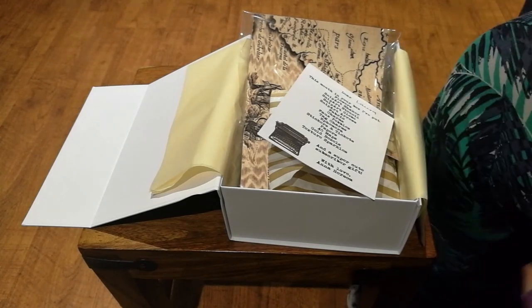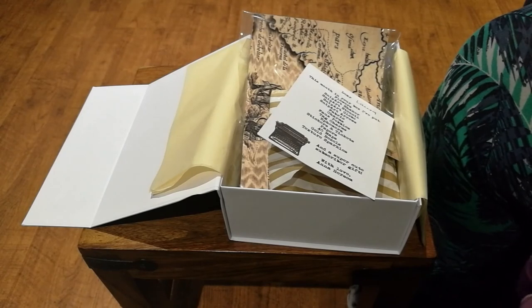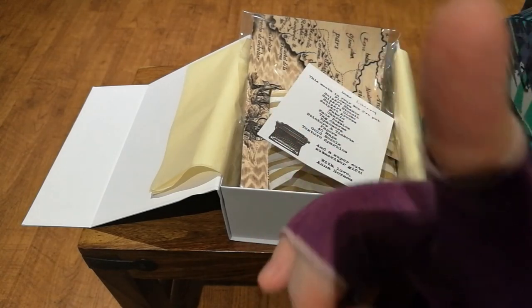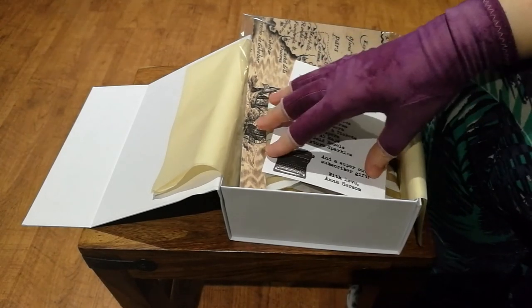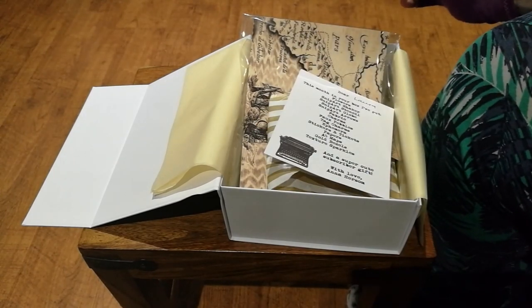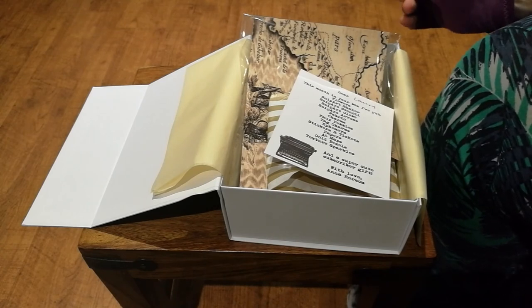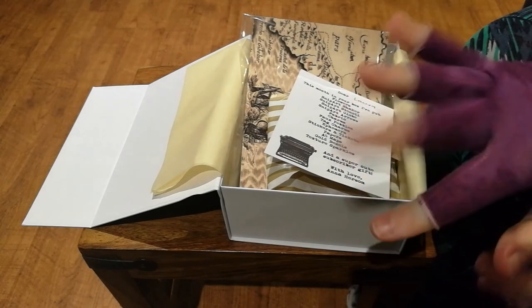I'll leave the details of the craft box down below and I'll show you some previous unboxings up top so you can get an idea of how gorgeous these boxes are. Thank you very much for spending time with me today. Keep crafting and I'll see you all soon. Bye!